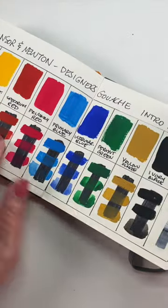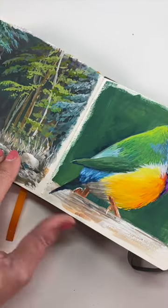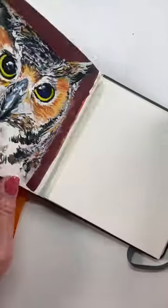If you'd like to see a slower flip through and hear a little of what I learned, please join ArtVenture. That will be posted sometime this weekend.